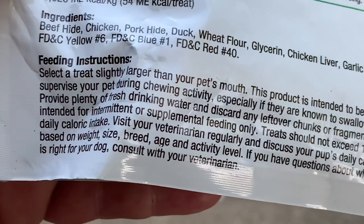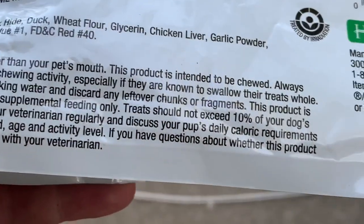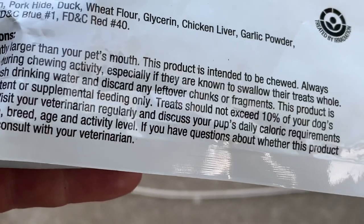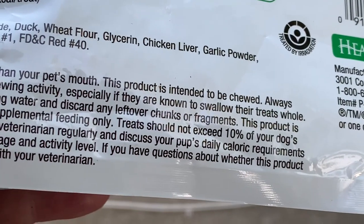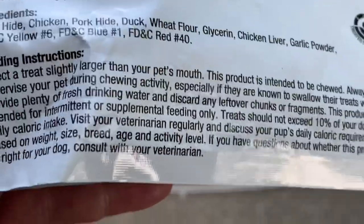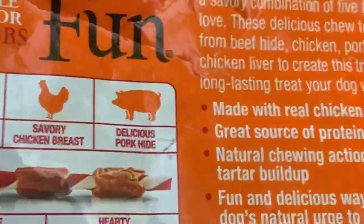This product is intended for intermittent or supplementary feeding only. Treats should not exceed 10% of your dog's daily caloric intake. Visit your veterinarian regularly and discuss your pup's daily caloric requirements based on weight, size, breed, age, and activity level. If you have questions about whether this product is right for your dog, consult with your veterinarian.